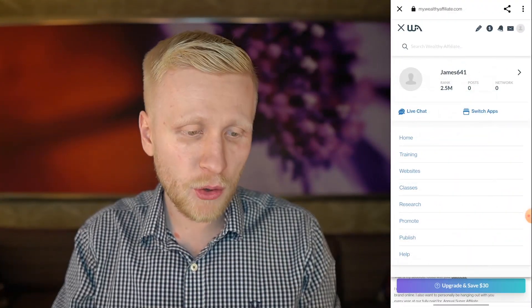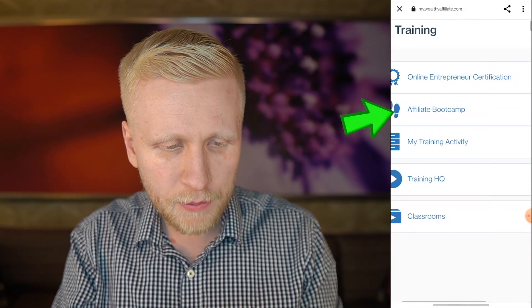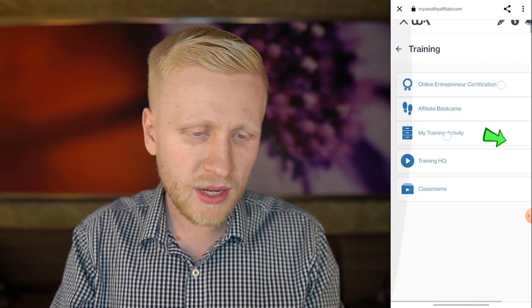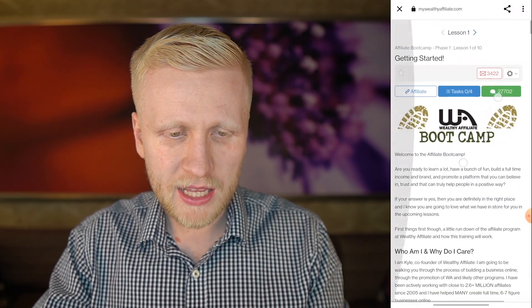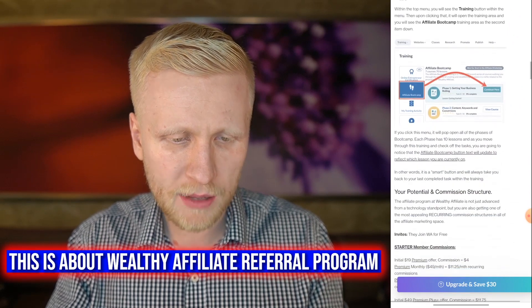If you want to make money promoting anything you want, you can take the Online Entrepreneur Certification training — that lets you promote things on Amazon and all these kinds of things. But Affiliate Bootcamp specifically focuses on making money through the Wealthy Affiliate referral program.